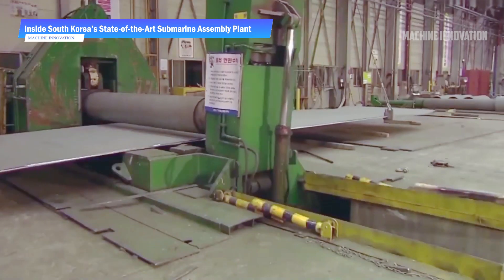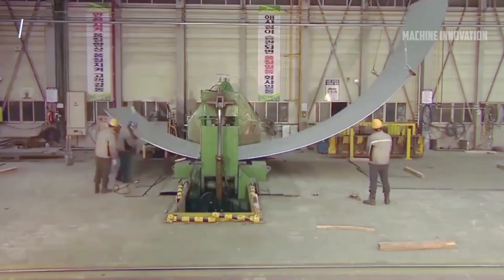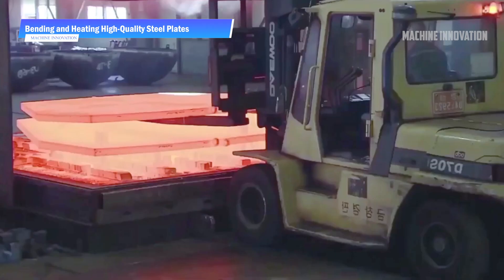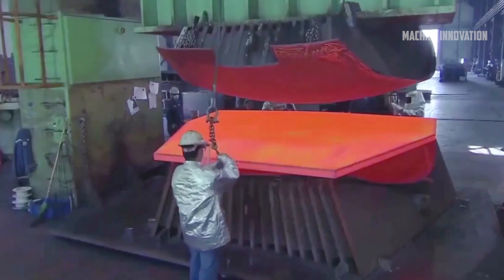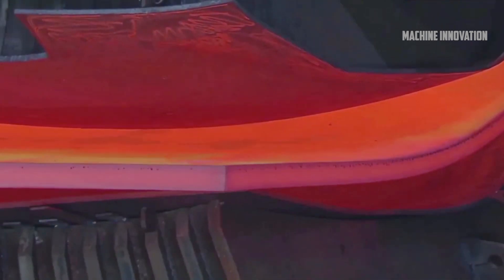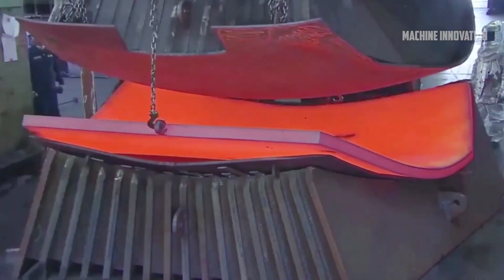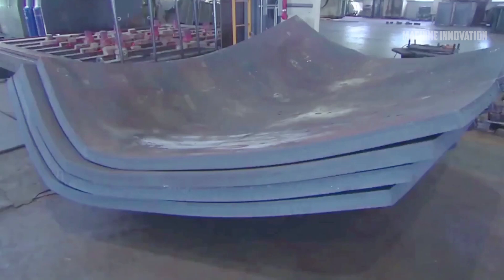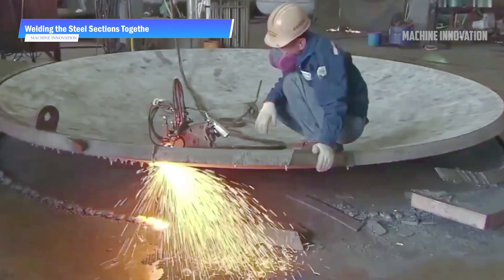South Korea, known for its technological advancements and engineering prowess, has established itself as a key player in naval defense. The first stage in constructing a South Korean submarine begins with raw materials, primarily high-strength steel. Submarine hulls are made from specially designed steel plates resilient to immense pressures at great ocean depths. The plate rolling machine takes thick steel plates and bends them into cylindrical shapes, with thickness carefully controlled to handle pressures at depths as far as 1,000 meters.